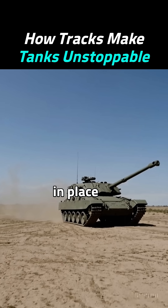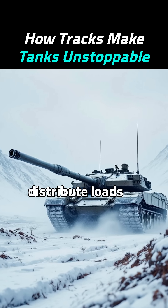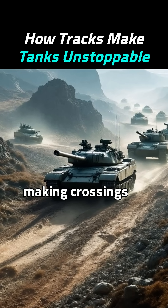Thanks to skid steering, tracked vehicles can spin in place without needing wide spaces. They also distribute loads over obstacles like trenches or walls, making crossings easier.